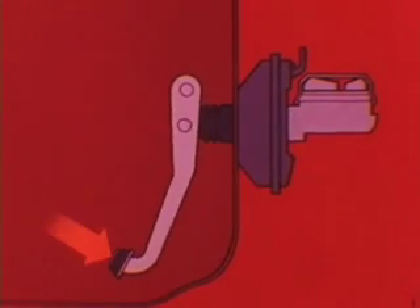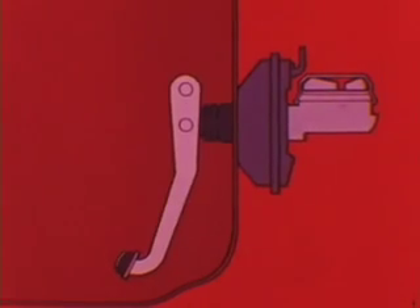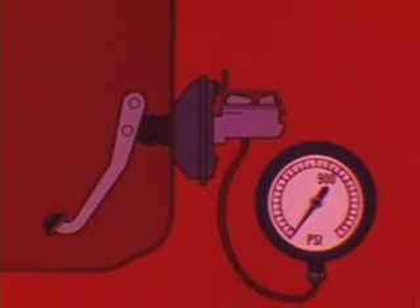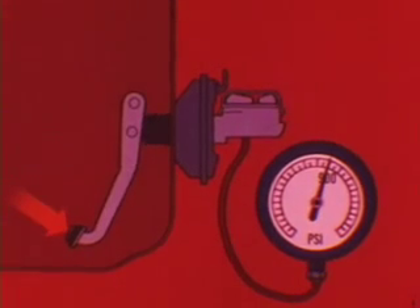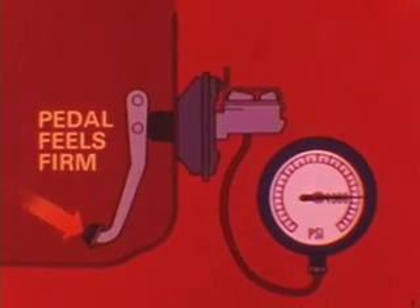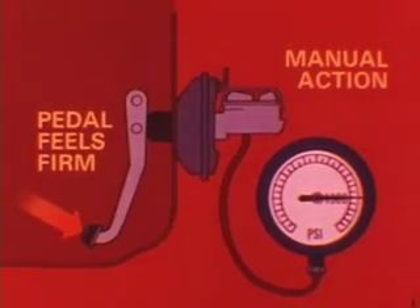Now, the bottoming out feel which some customers experience when they're at a full stop is actually the result of normal booster run-out. For example, a booster reaches its run-out point — its maximum assist point — at a hydraulic pressure of about 900 pounds per square inch. Beyond booster run-out, pedal operation feels so firm that the driver thinks it has bottomed out. The driver can still move the pedal farther and produce more hydraulic braking pressure, but it's all manual action from then on.